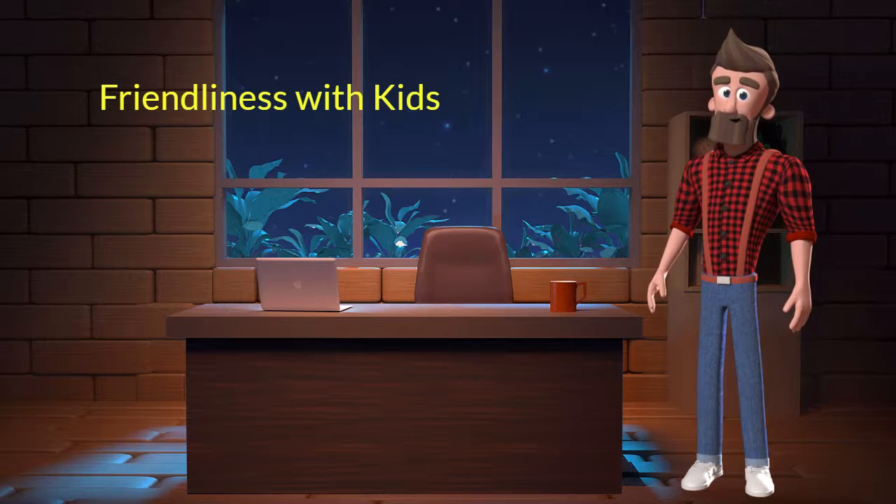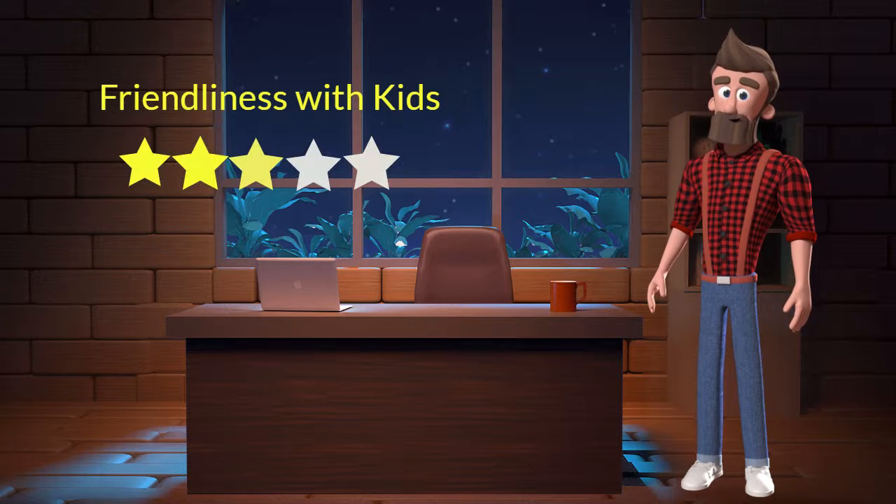This dog breed is moderately friendly with kids. I will rate it 3 out of 5 for its friendliness with kids. If you have young children in the family, then you can adopt this breed.